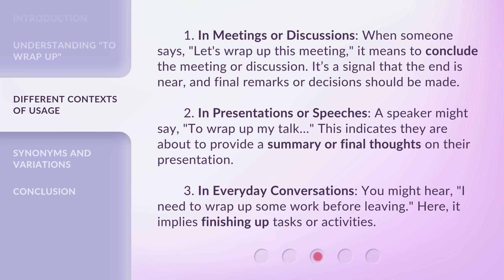3. In everyday conversations. You might hear 'I need to wrap up some work before leaving.' Here, it implies finishing up tasks or activities.